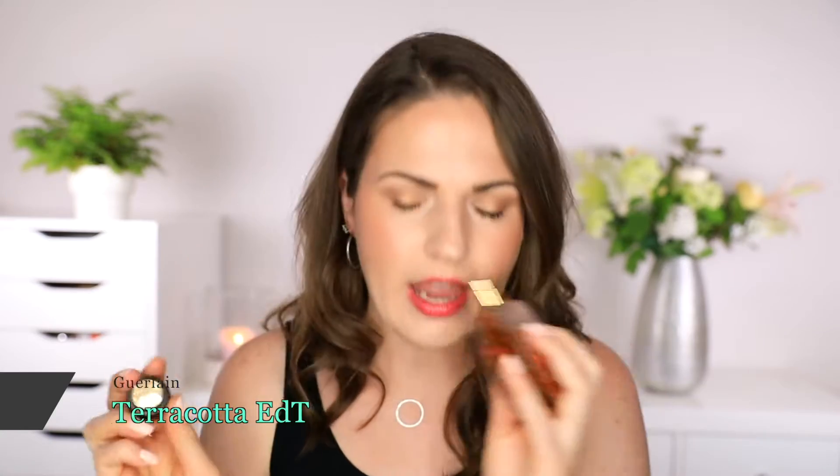The first one I want to talk about is this one by Guerlain and this is Terracotta. I actually thought this was discontinued, but I recently saw it in stores, so I think this is something they release always in the summertime, so you can still get this. This is such a gorgeous, perfect, tropical, almost beachy type of fragrance that I love to wear. I'm actually wearing some of this today.